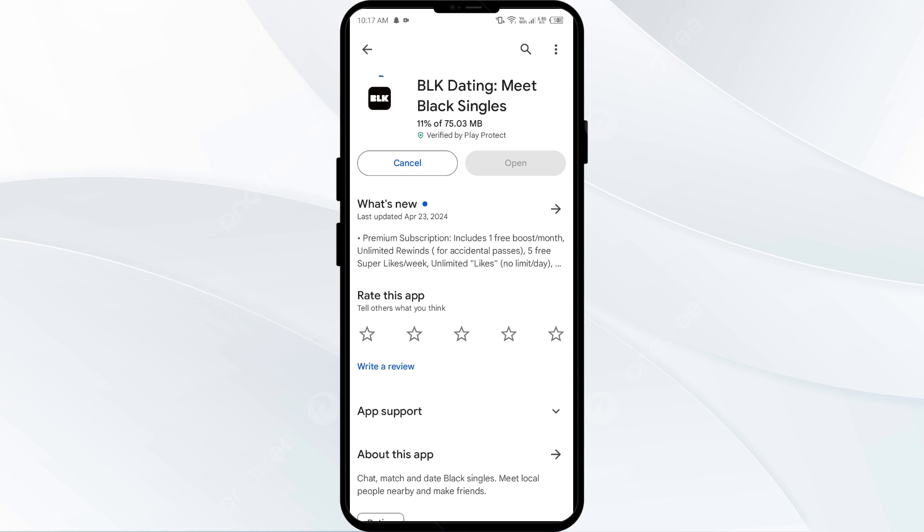If none of the above methods work, the issue may be that the BLK app server is down. In such cases, you may need to wait for some time and try again later. Thank you for watching our video, and we hope these solutions help resolve the BLK app issue for you.